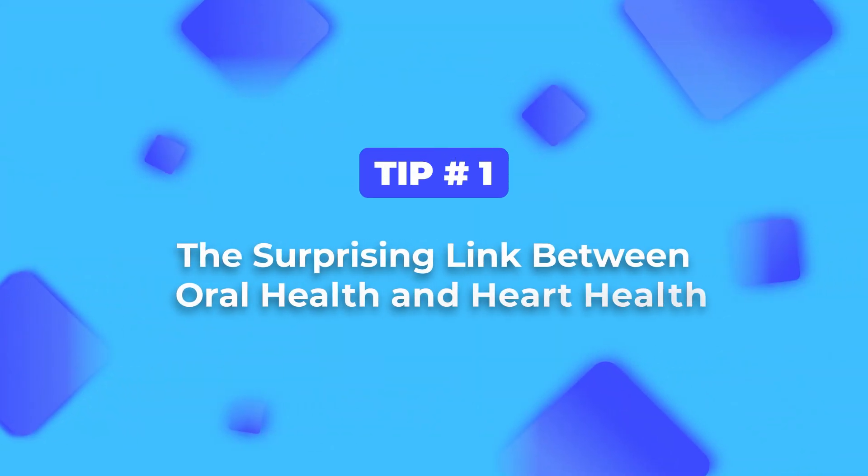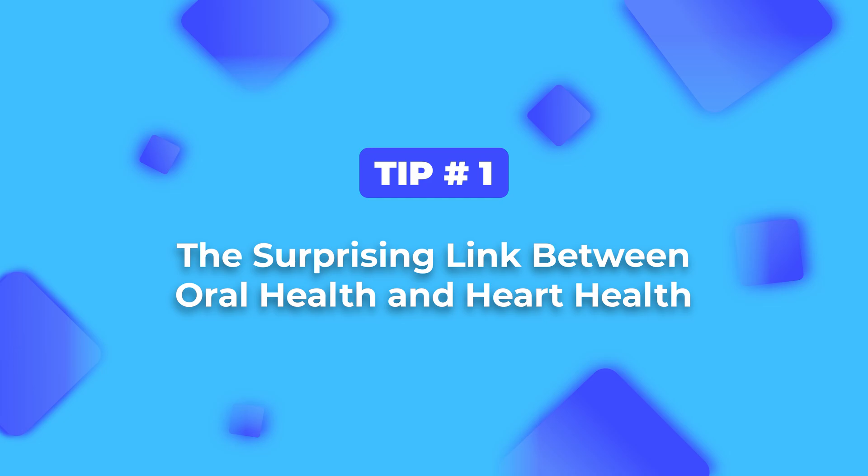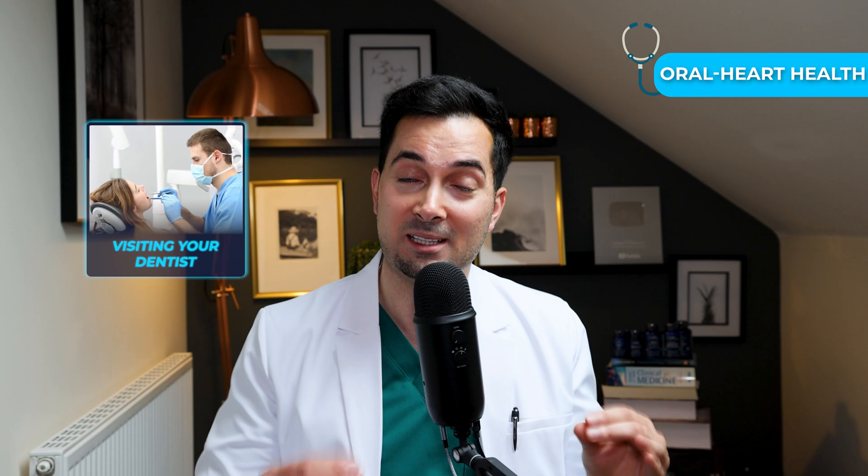Straight on to tip number one. You might not think that your teeth and gums really have anything to do with your heart, but research does suggest otherwise. According to the American Heart Association, oral health has an impact on your heart health. So visiting your dentist for regular cleaning and health screening is a great way to help take care of your dental health and your heart health.